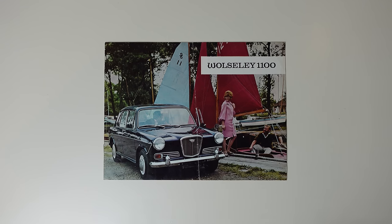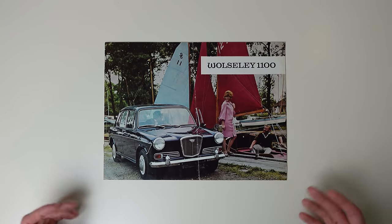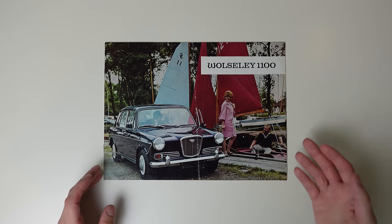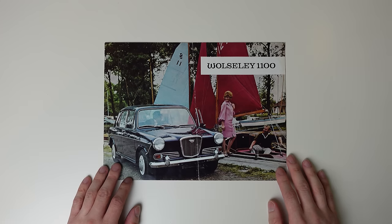A little while ago, you and I went all starry-eyed over the 1100, a car that I think is one of the unsung motoring heroes for its combination of style and engineering. But today on TwinCam, let's take a slightly deeper dive into that car's marketing, centering again around the posh Wolseley 1100.